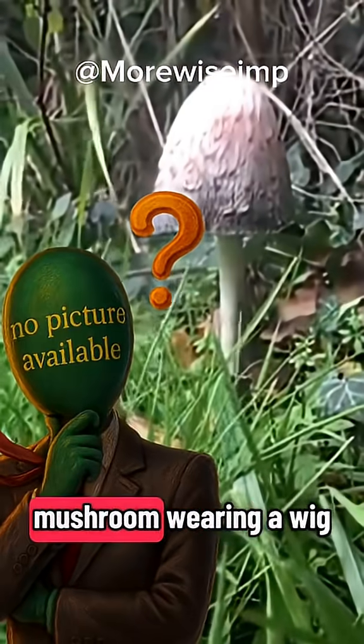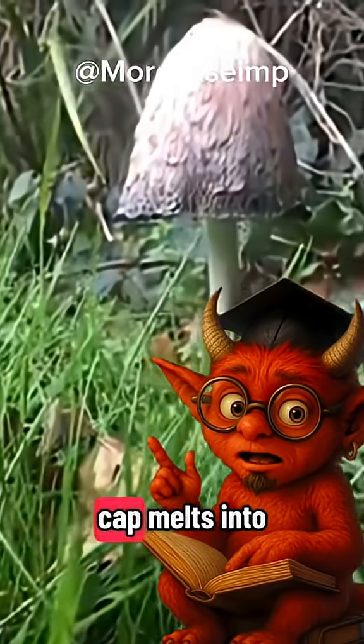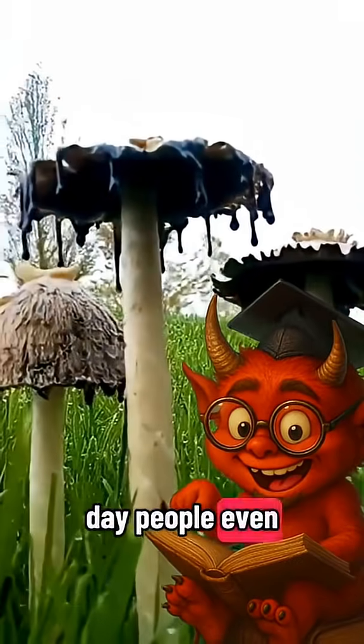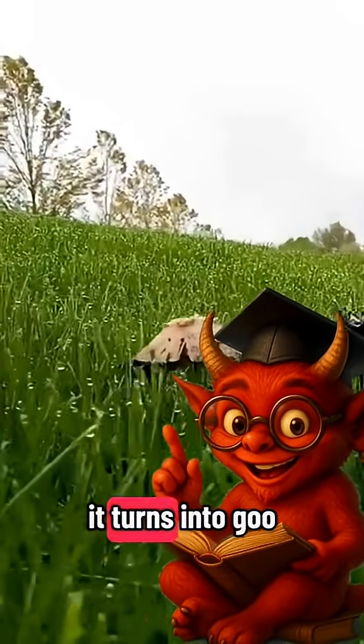Wait! Is that mushroom wearing a wig? That's the shaggy ink cap. It starts tall and fluffy, but then the cap melts into dripping black ink. Back in the day, people even used that ink for writing. Edible when young, but only before it turns into goo.